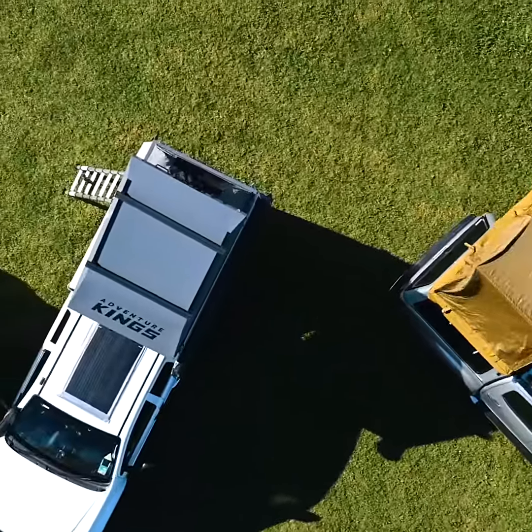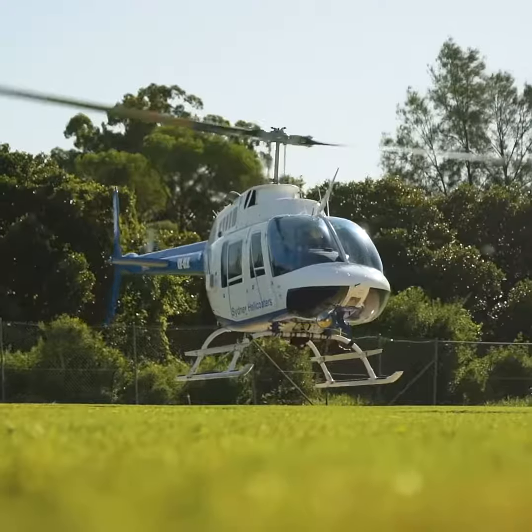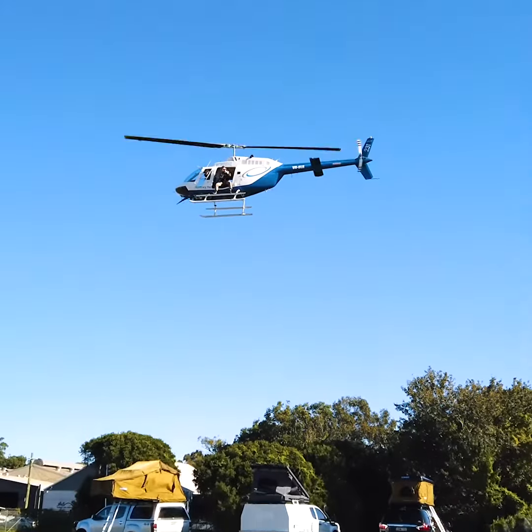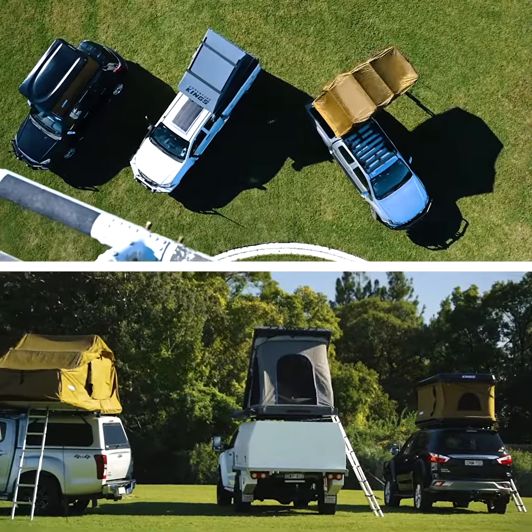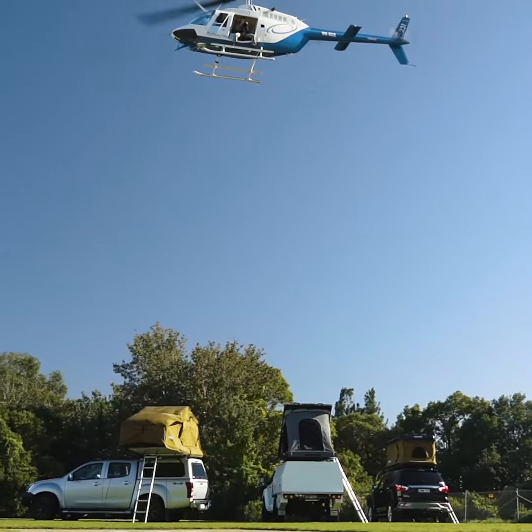If the wind ever picks up, then you're completely protected. We've gone to extreme lengths to engineer our rooftop tents for extreme conditions, and that means you can depend on them for a comfortable night's sleep, whatever the weather's doing.